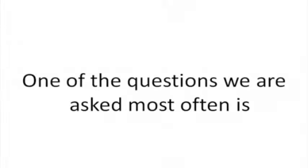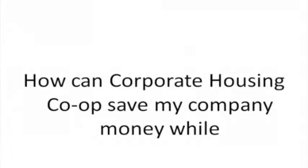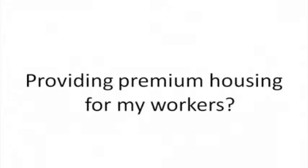One of the questions we're asked most often is how can Corporate Housing Co-op save my company money while providing premium housing for my workers? The easiest way to show this is to give you an example of how our pricing breaks down.